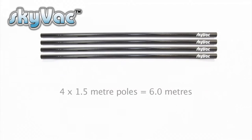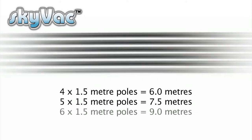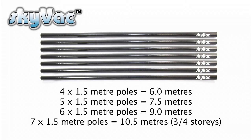There is a choice of pole lengths available: four poles at 6 metres (20 feet), five poles at 7.5 metres (25 feet), six poles at 9 metres (30 feet, just about three storeys high), and seven poles at 10.5 metres (34 feet, a comfortable three to four storeys high).